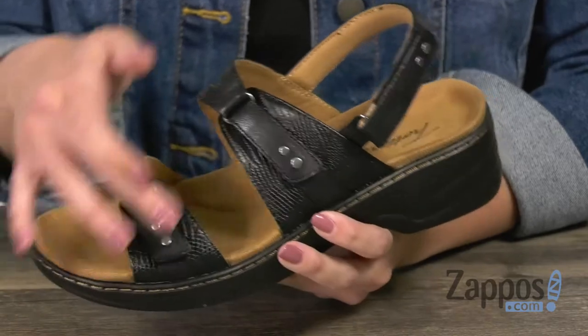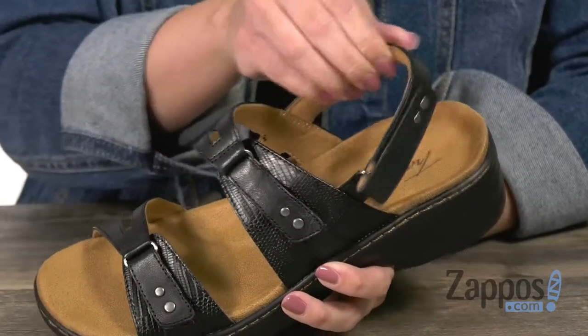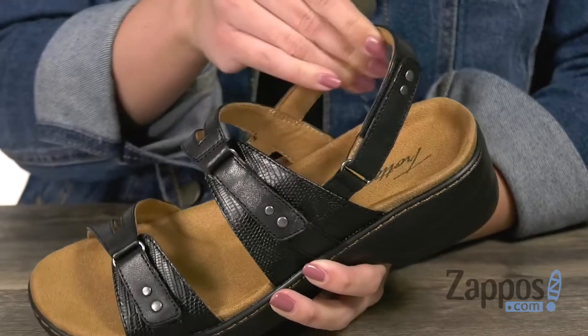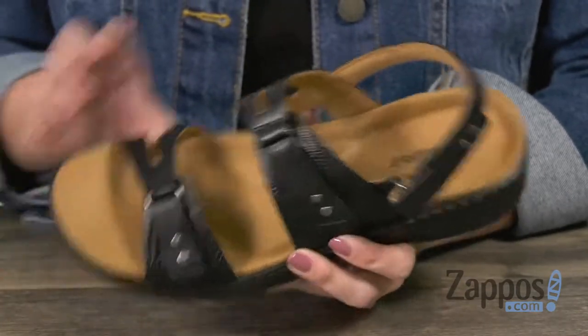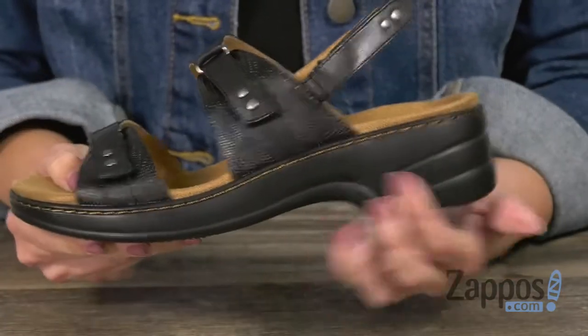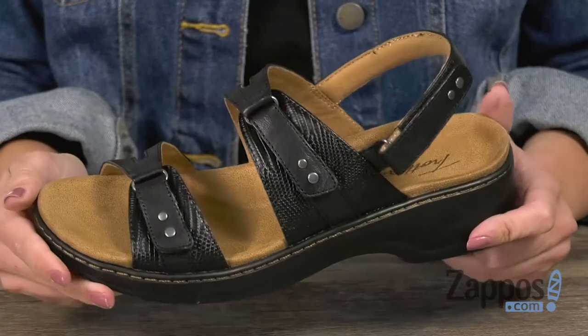These sandals have a leather upper with adjustability at all three straps with hook and loop closures. Around the back strap it's very nicely padded, really soft on the inside with a textile lining, and you have a contoured fabric footbed that gives you a little bit of arch support too. There is a thickened heel so it gives you a nice boost in height, and it's all on top of a traction outsole.